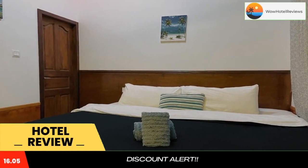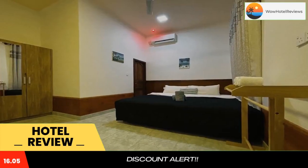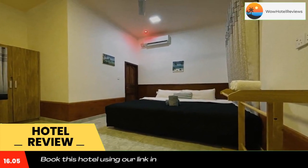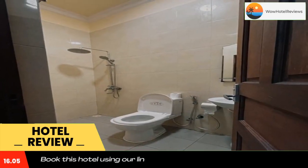Let's Go Huraa is located in Huraa in the Kaafu Atoll region, a four-minute walk from Huraa Bikini Beach. Among the facilities at this property are a shared kitchen and a shared lounge, along with free Wi-Fi throughout the property.